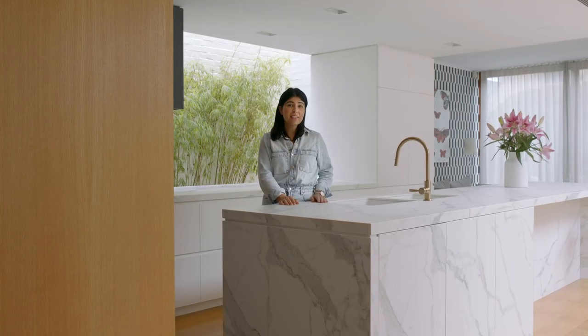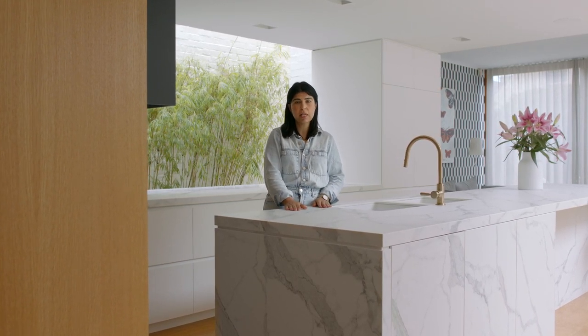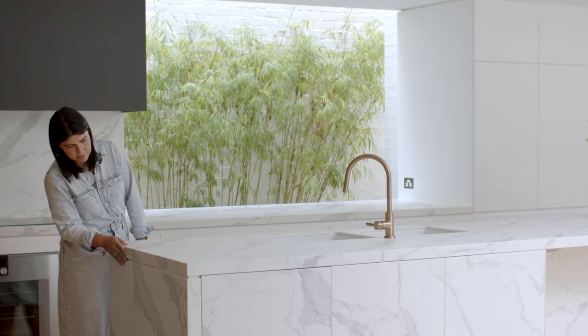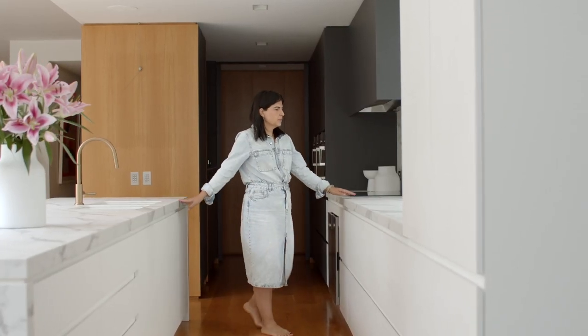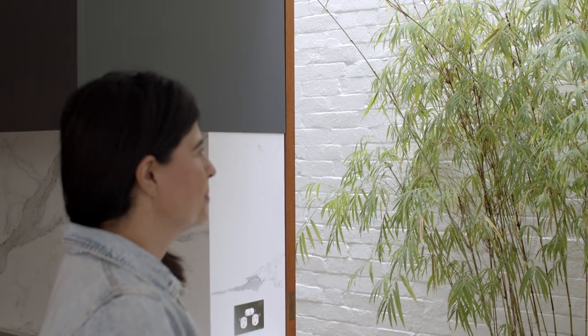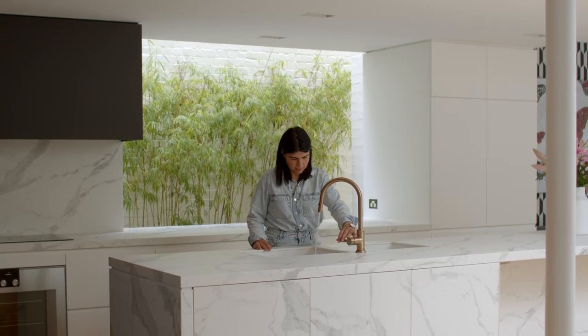We're here in the kitchen now where the Maximum Venado matte finish 12mm pressed porcelain was used, and they've used the 12mm in so many different details. They've done mitered corners, the fronts on the other side of the island bench, featured it on the splashback in the kitchen and also the back bench. They've just used it beautifully in this kitchen that's well loved and well used daily.